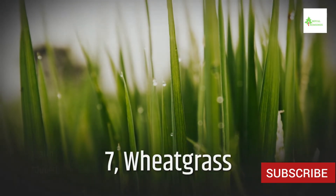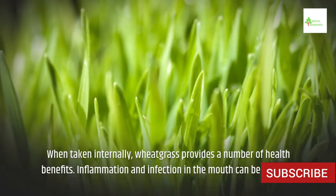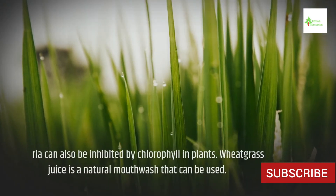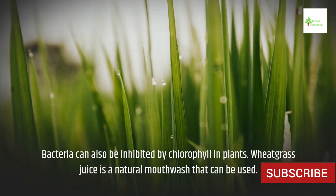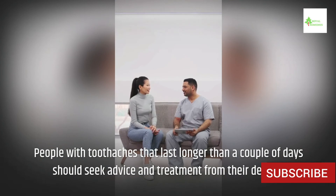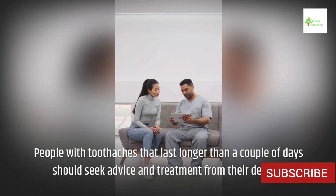7. Wheatgrass. When taken internally, wheatgrass provides a number of health benefits. Inflammation and infection in the mouth can be reduced, and chlorophyll in plants can also inhibit bacteria. Wheatgrass juice can be used as a natural mouthwash. People with toothaches that last longer than a couple of days should seek advice and treatment from their dentist.